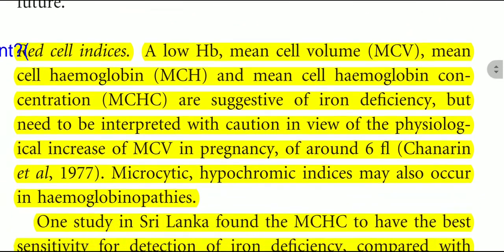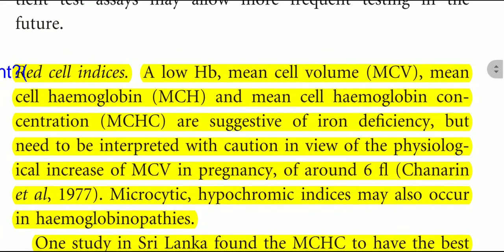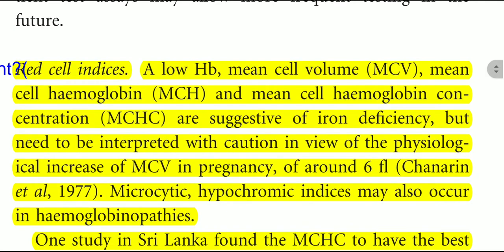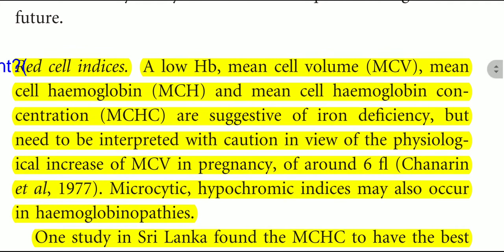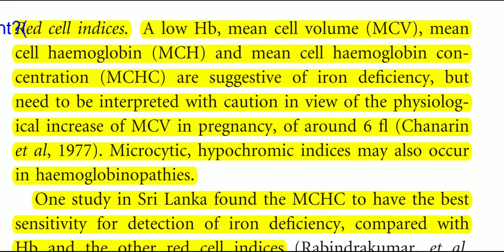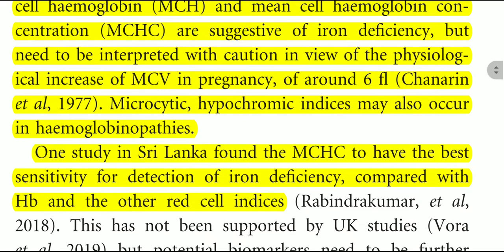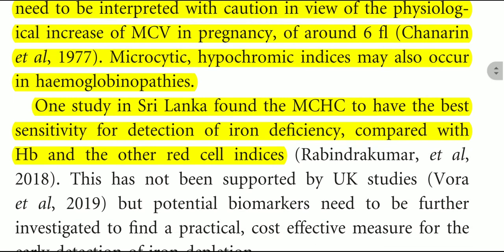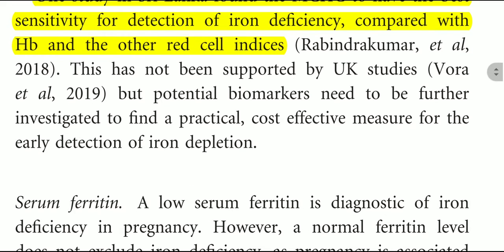Regarding red cell indices: low HB, mean cell volume (MCV), mean cell hemoglobin (MCH), and mean cell hemoglobin concentration (MCHC) are suggestive of iron deficiency but need to be interpreted with caution in view of the physiological increase in MCV in pregnancy of around 6 femtoliters. Microcytic hypochromic indices may also occur in hemoglobinopathies. One study in Sri Lanka found that MCHC had the best sensitivity for detection of iron deficiency compared with HB and other red cell indices.